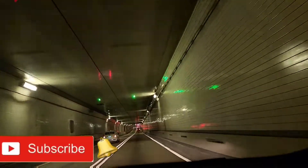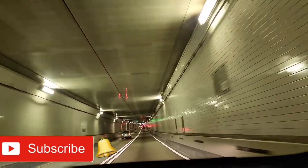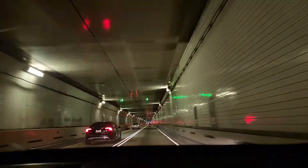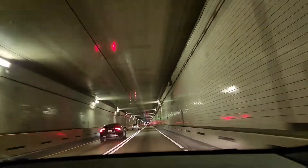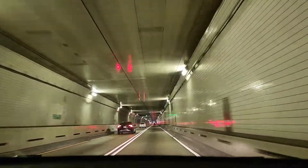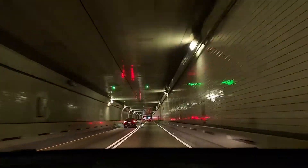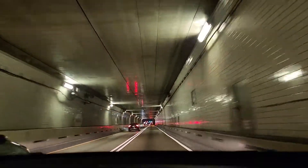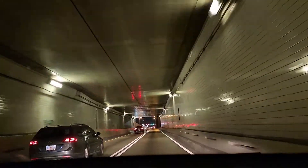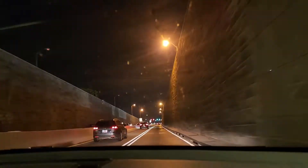If you're asking how deep this tunnel is — the tubes themselves range from a depth of 50 feet (15.2 meters) below ground to 101 feet (30.8 meters) below ground. This is why I'm so scared! When we got out, I said, 'Thank you, Lord!'